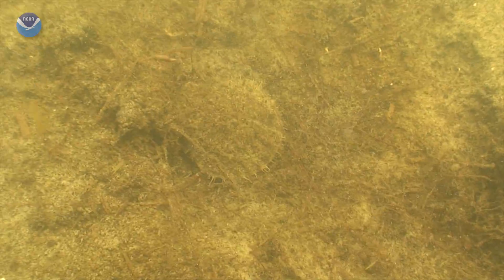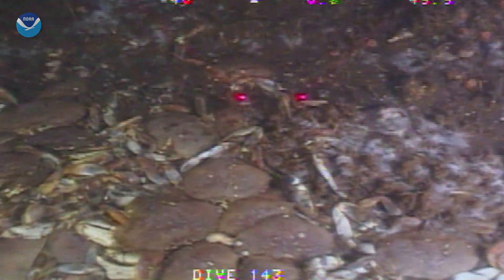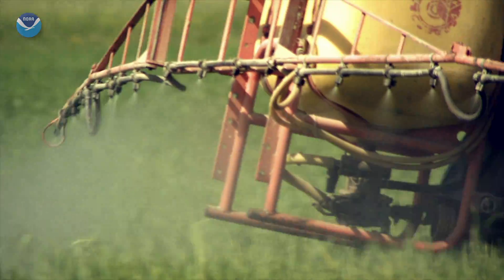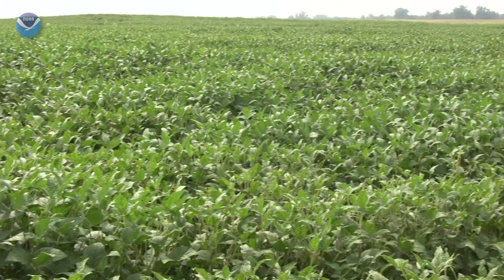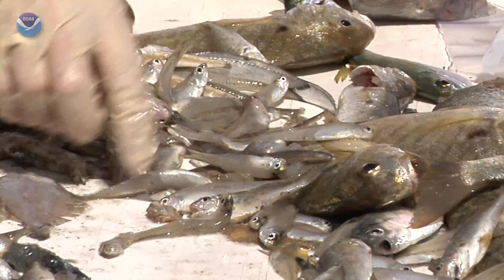When the water reaches this hypoxic state, fish and shrimp leave the area and anything that can't escape, like crabs, worms, and clams, die. So the very fertilizers that are helping our crops are disrupting the food chain and devastating our food sources in the ocean when applied in excess.